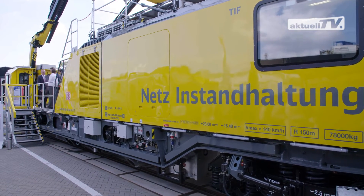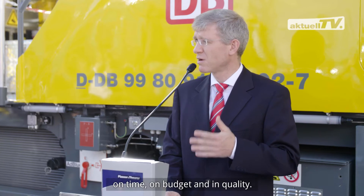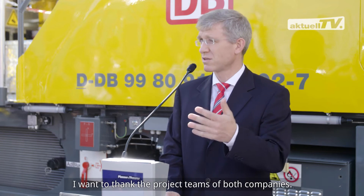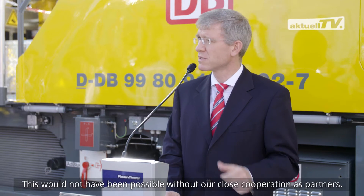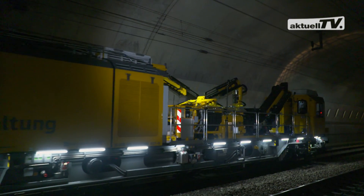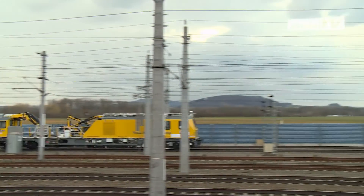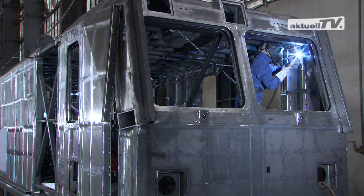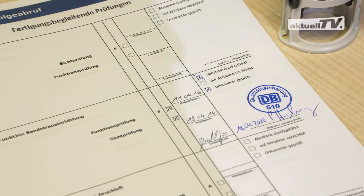One of the latest maintenance vehicles of DB Netz AG. The TIF Tunnel Inspection Vehicle forms part of a series of standardized track maintenance machines developed and built for DB Netz AG. Their production in the Linz factory is setting new standards in quality assurance. Despite the extremely strict specifications, all seven quality gates were passed successfully and on time.